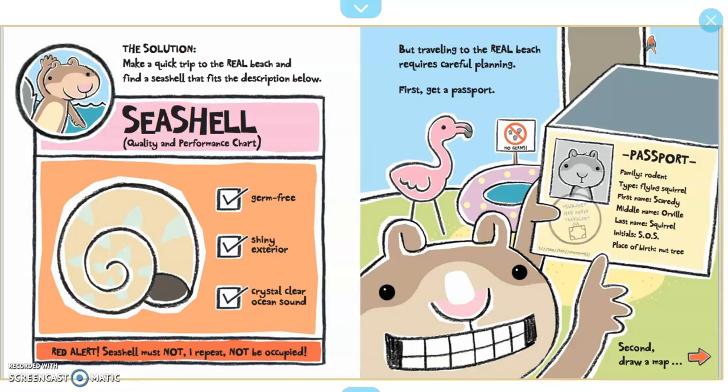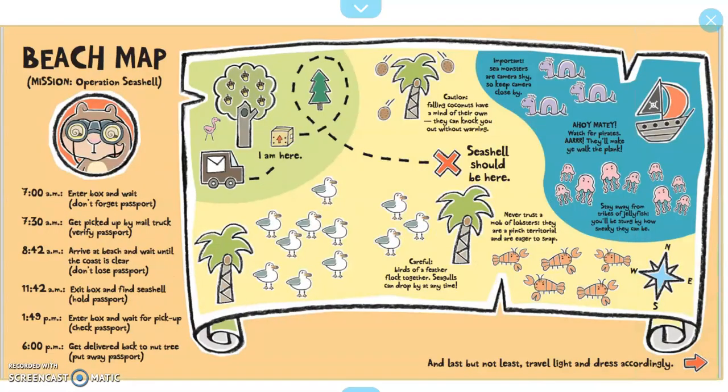But traveling to the real beach requires careful planning. First, get a passport. Second, draw a map. Beach map — Mission: Operation Seashell. 7 a.m.: enter a box and wait. Don't forget passport.